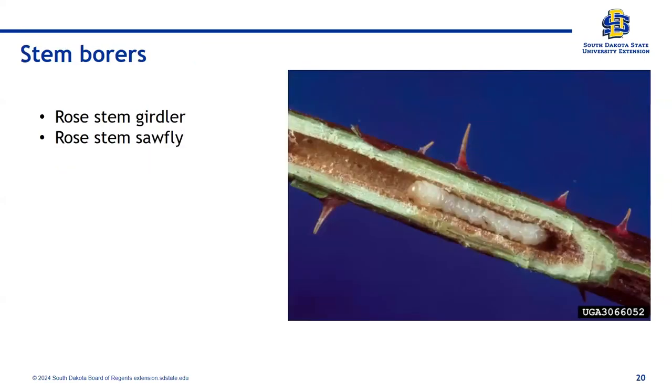Stem borers: the rose stem girdler and rose stem sawfly. You can see the sawfly inside the cane. If one whole section of your rose bush is flagging, that might be a clue to scout farther down to see if something is happening towards the base — maybe rabbits chewed on it, or maybe you've got a stem borer. This can be cryptic damage and harder to find. Once you cut open the cane and see it, the cane is done for anyway. Just another type of damage to keep your eyes out for.